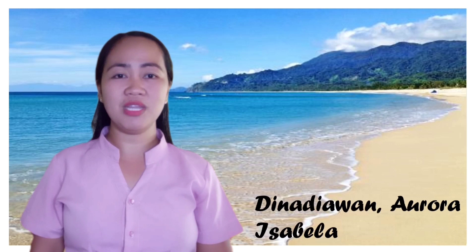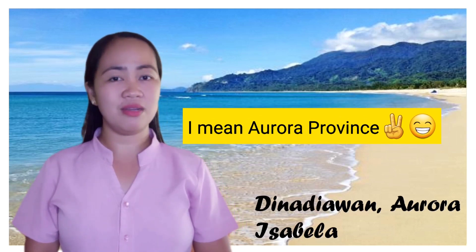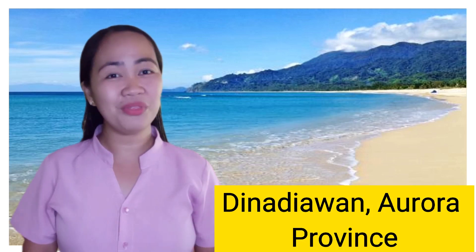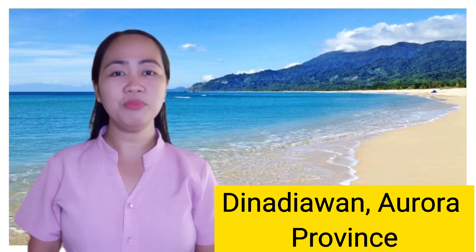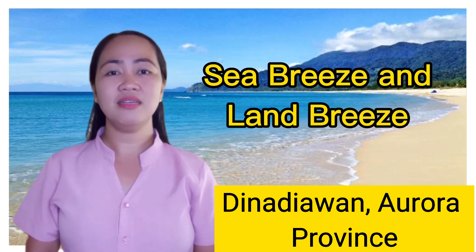Another is the beach from Dinantjawan, Aurora, Isabela. It's so relaxing to stay there, isn't it? Yes, especially this summer. I want to go there. Do you want to go with me? Not now, of course. For the meantime, please enjoy learning with me today on the topic Sea Breeze and Land Breeze.